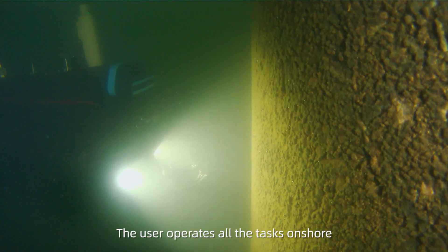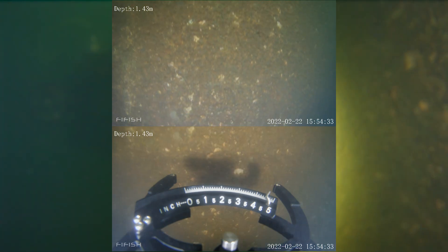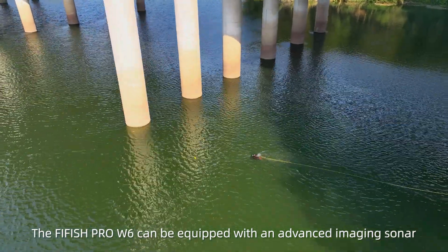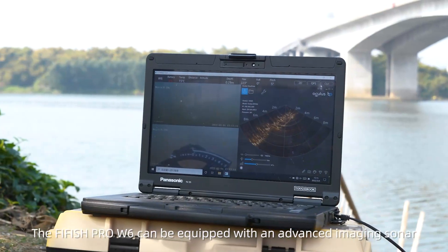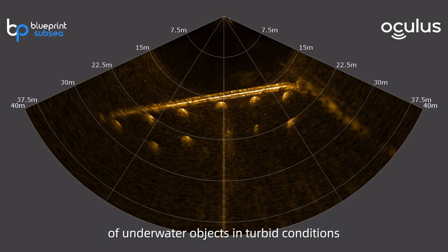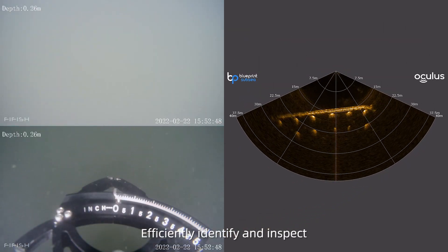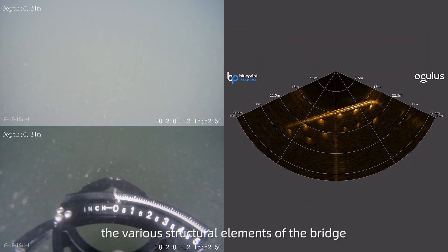The user operates all tasks on shore, where human risk is greatly reduced. The FiveFish Pro W6 can be equipped with an advanced imaging sonar, which locates the position and relative distance of underwater objects in turbid conditions, efficiently identifying and inspecting the various structural elements of the bridge.